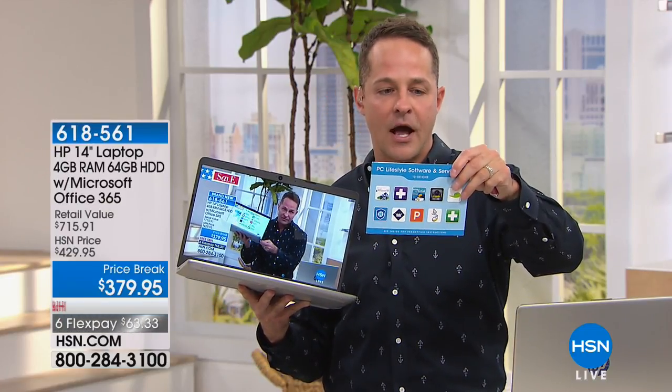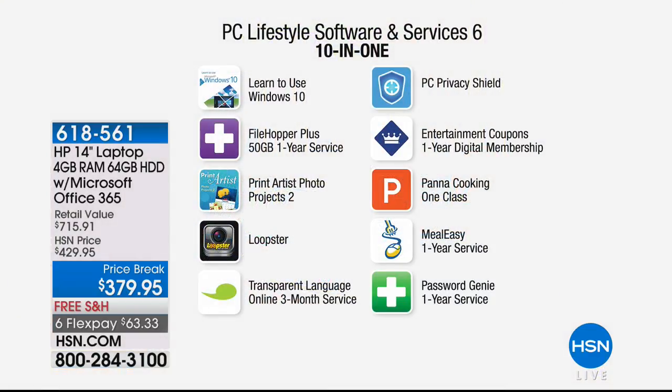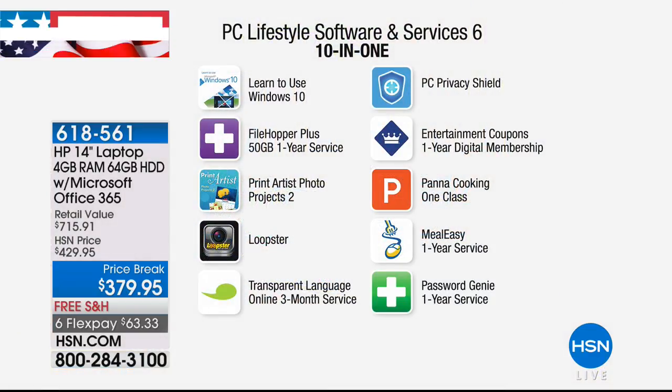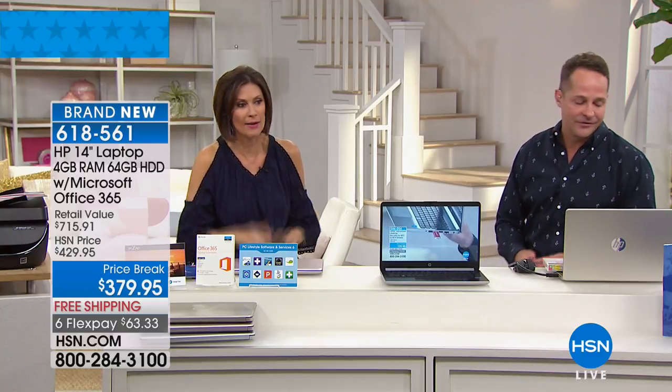We're also including Password Genie — that's worth the price of admission. It helps you make better passwords and helps you remember them, which is such an important component. I'm just flat out of passwords — they keep asking you to change them.